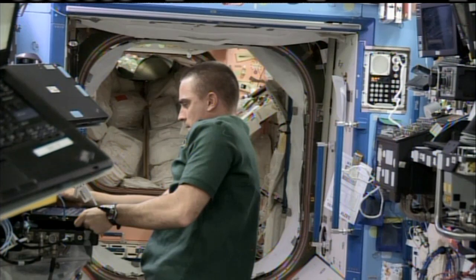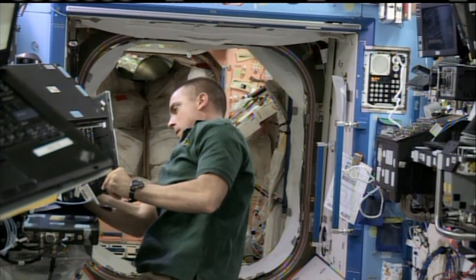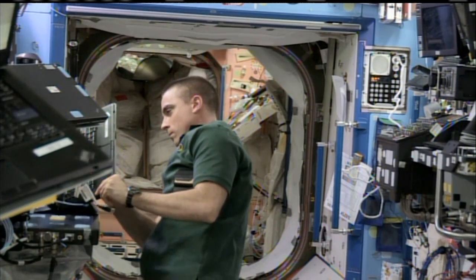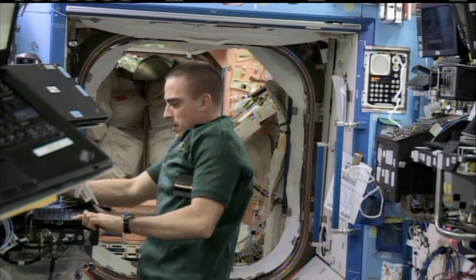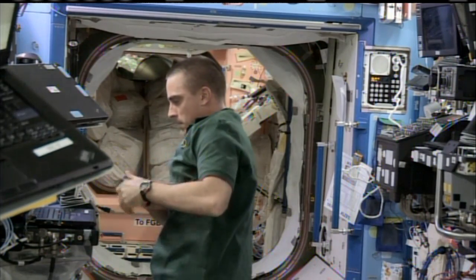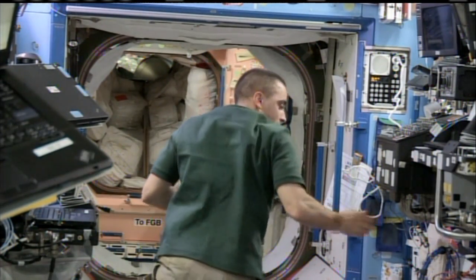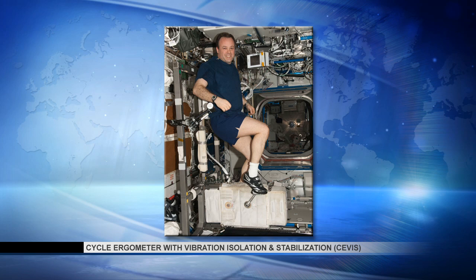Aside from all of this EVA preparation throughout the week and over the weekend, Chris Cassidy will also be doing quite a few experimental works. He'll be working with the Binary Colloidal Alloy Test — also known as BCAT — preparing a few samples for installation. This experiment looks to document the formation of crystals from microscopic spheres known as colloids while suspended in a liquid in microgravity. He'll also be conducting his own monthly periodic fitness evaluation on the SEVIS, one of the exercise devices onboard the International Space Station.